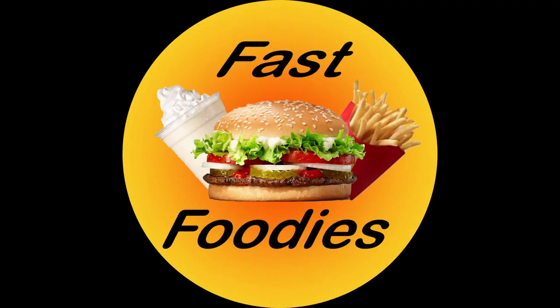All right fast foodies, I hope this review doesn't get too cheesy. What is going on everyone, hope y'all are having a great day whenever you're watching. Today's fast food review — we're going to be indulging in some classic American fast food from the one and only KFC.